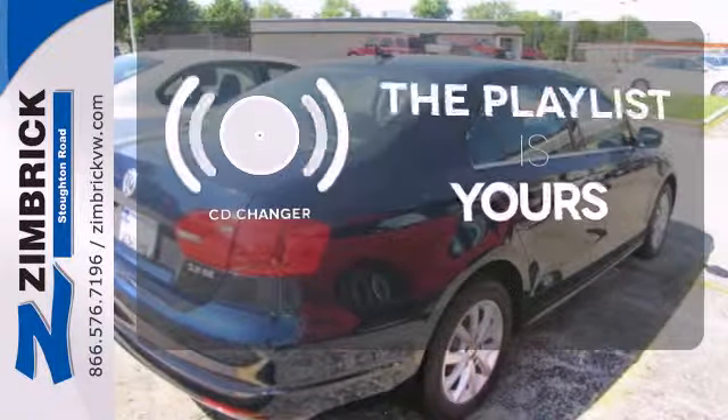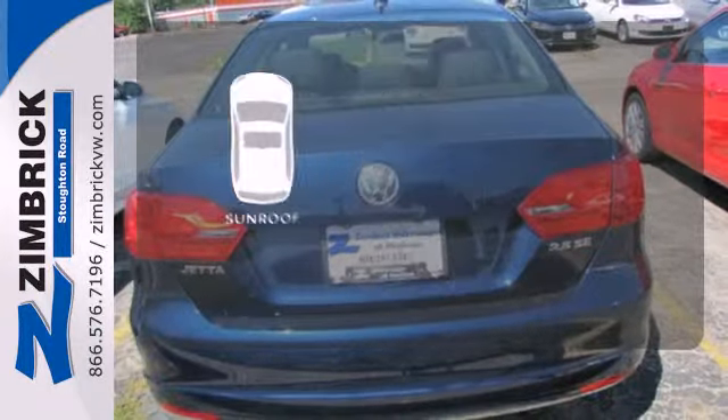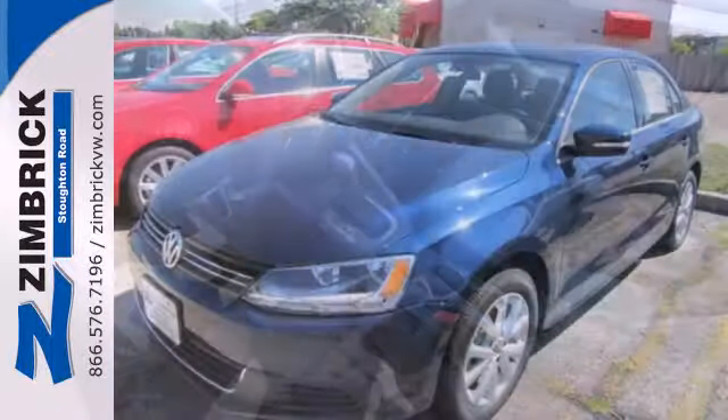Stop fumbling for the right album — you have a CD changer. The sunroof gives you fresh air for your drive. Safety, sportiness and comfort: you'll get it all with this 2013 Jetta.